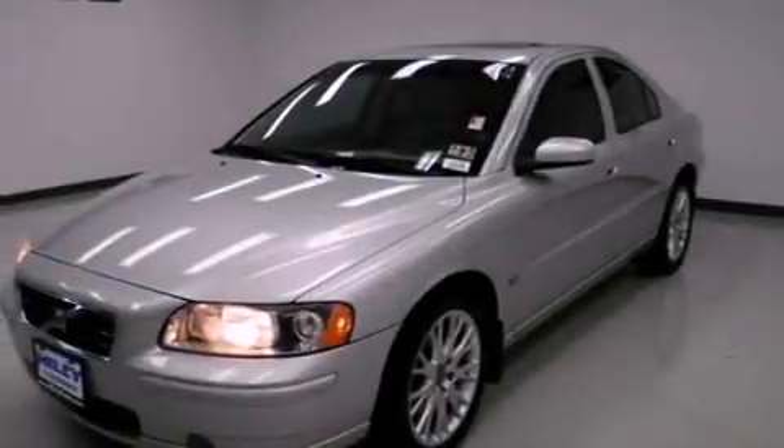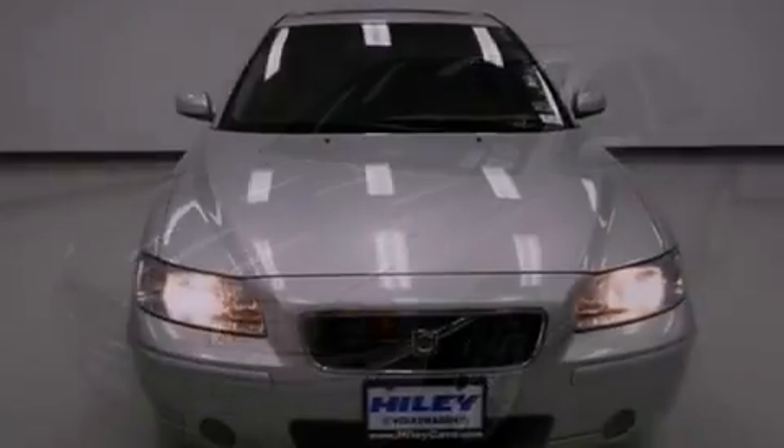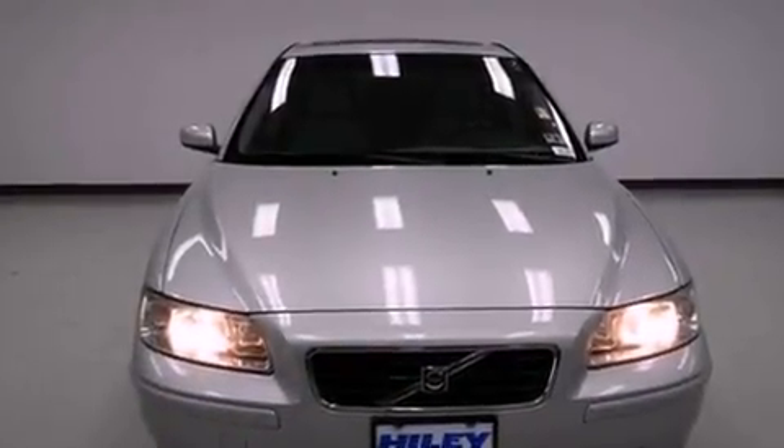Memory settings for the seat's positions so you can recall your favorite alignment with the push of one button. Dual power seats and a turbocharger.